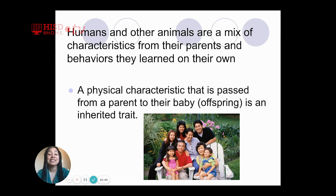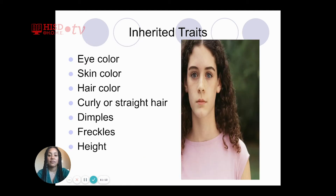Humans and other animals are a mix of characteristics from their parents and behaviors they learned on their own. A physical characteristic that is passed on from a parent to a baby, also known as offspring, is an inherited trait. Open up that flap you just created and write down the definition. Examples of inherited traits include eye color, skin color, hair color, curly or straight hair, dimples, freckles, and height.